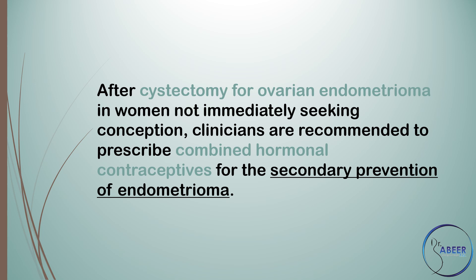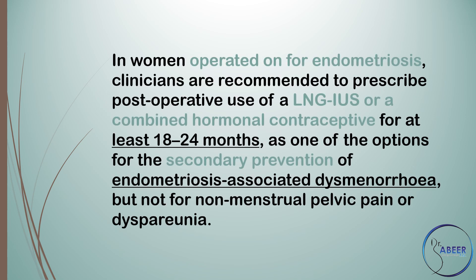After cystectomy for ovarian endometrioma in women not immediately seeking conception, clinicians are recommended to prescribe combined hormonal contraceptives for the secondary prevention of endometrioma. In women operated on for endometriosis, clinicians are recommended to prescribe postoperative use of a levonorgestrel-releasing intrauterine system or a combined hormonal contraceptive for at least 18 to 24 months as one of the options for secondary prevention of endometriosis-associated dysmenorrhea, but not for non-menstrual pelvic pain or dyspareunia.